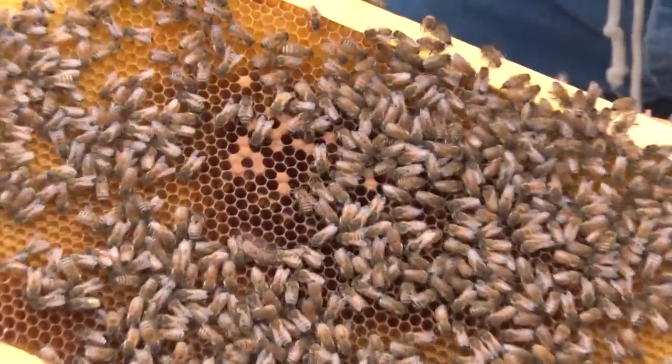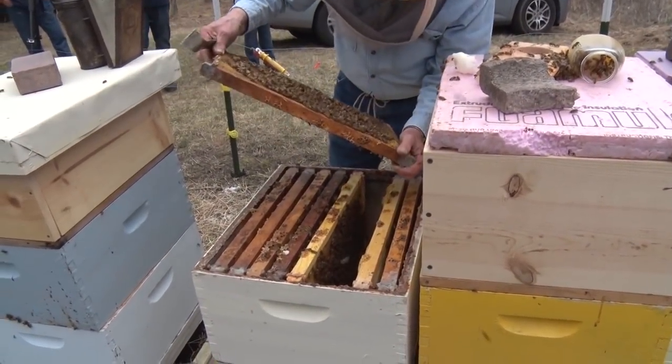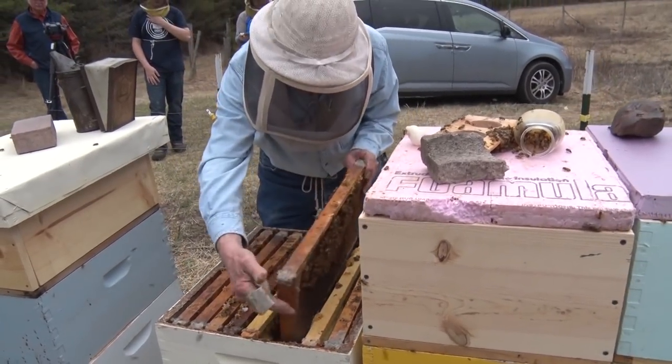There's sealed brood here - with the caps on, those are sealed brood. Next to them is some larvae. I just got a feeling these queens are all laying late because of this odd winter, late, drawn-out spring.